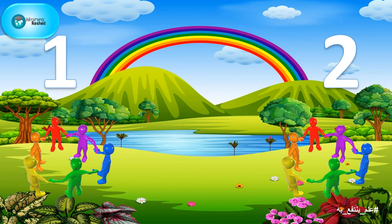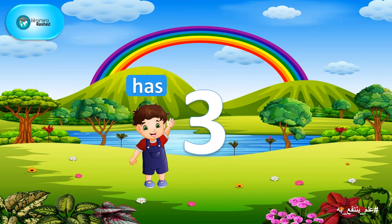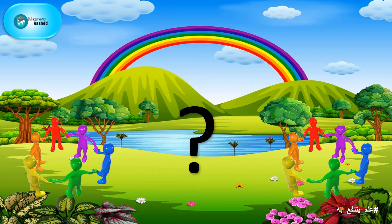Then, they need to make two groups. The elder brother have said, I'll choose four friends to be in my team. The younger brother has said, and I will choose three friends to be in my team. Can you guess which friends did each brother pick? Let's find out.